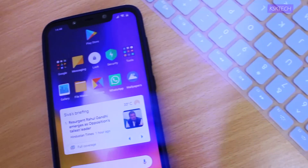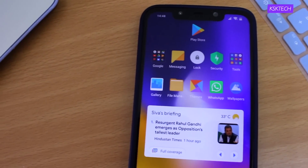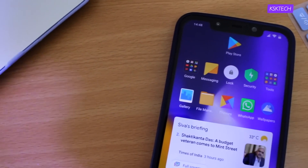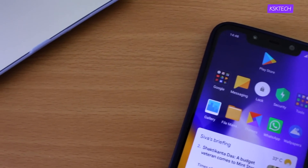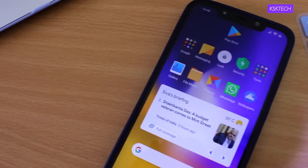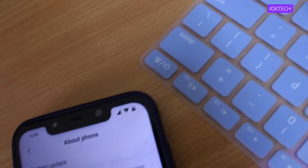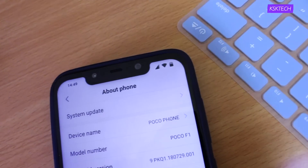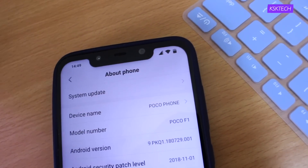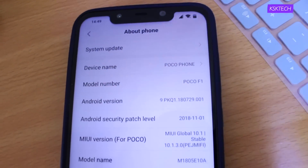The Poco series is the sub-brand of Xiaomi, and the Poco F1 is the first smartphone to come with a Snapdragon 845, 8 gigs of RAM, running MIUI 9 based on Android Oreo. When it was launched, the company promised to deliver two major Android updates for their users. Seems like they're enforcing their promises. After thoroughly testing the Android Pie update based on MIUI 10, Xiaomi is finally rolling out a global stable ROM of MIUI 10 based on Android Pie to all users.